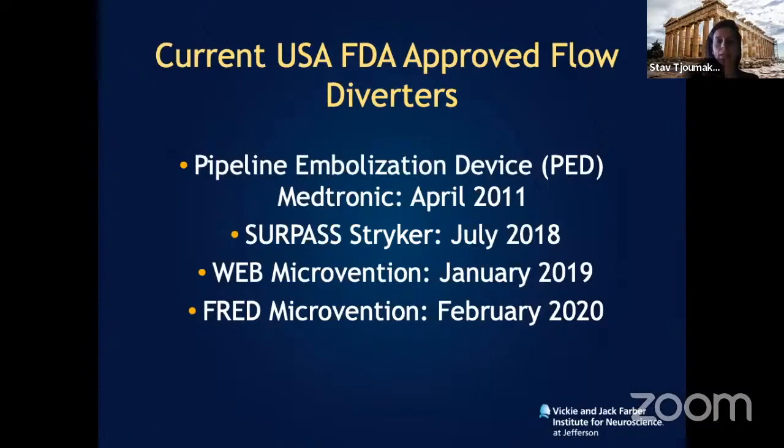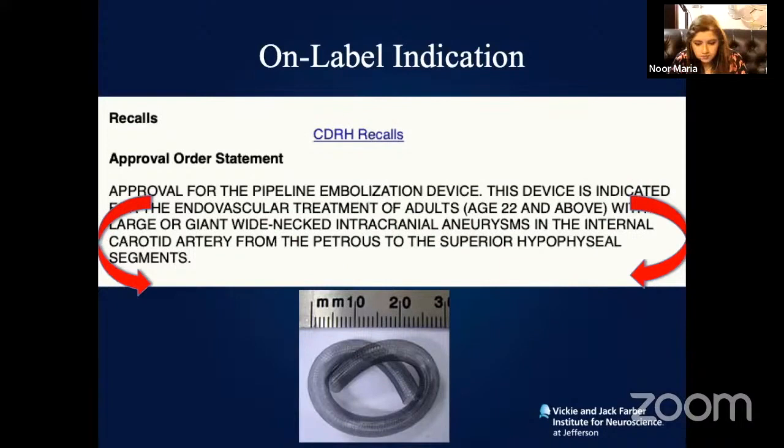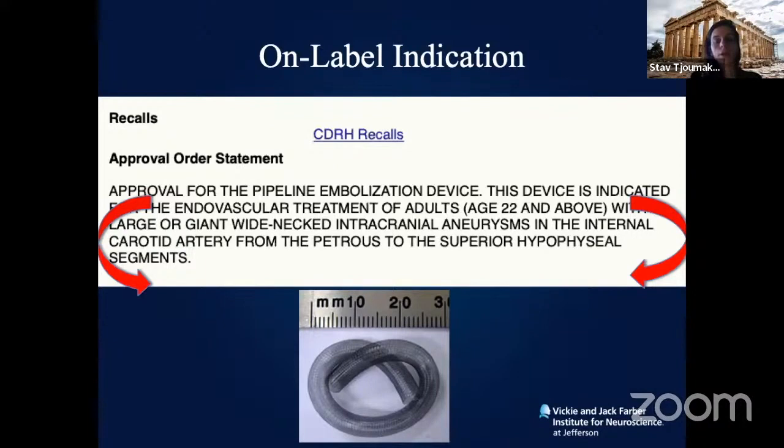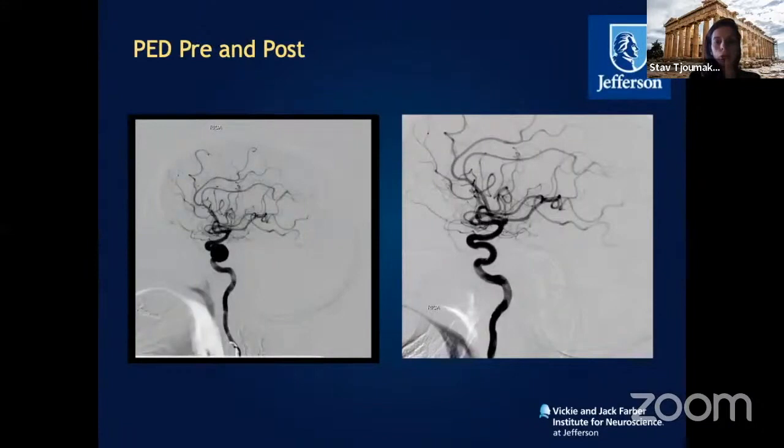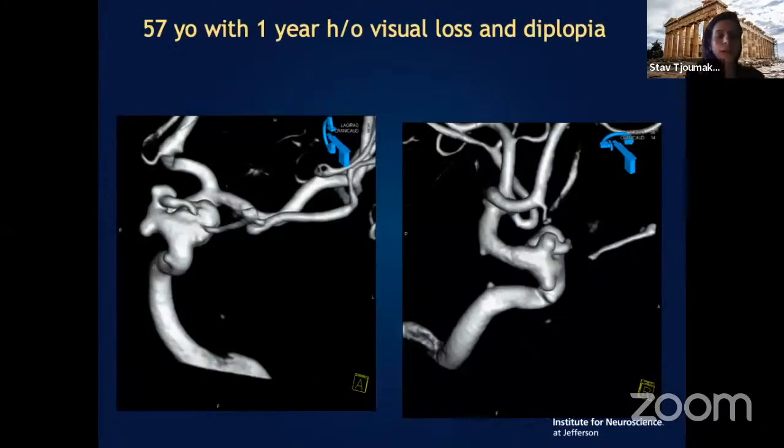The first on-label indication limited treatment of aneurysms from the petrous carotid all the way to the superior hypophyseal — a very limited portion. These were some of our original cases. This is a cavernous aneurysm treated with six-month follow-up showing complete aneurysm obliteration, and similarly a large cavernous symptomatic aneurysm.